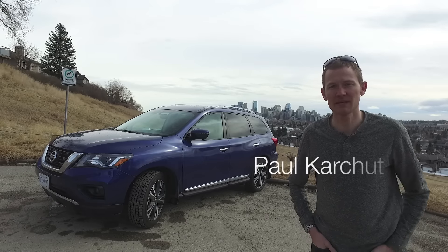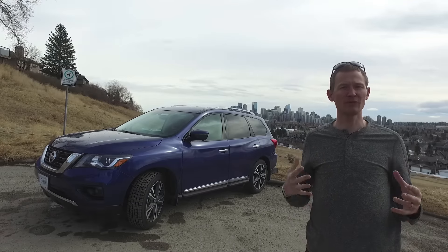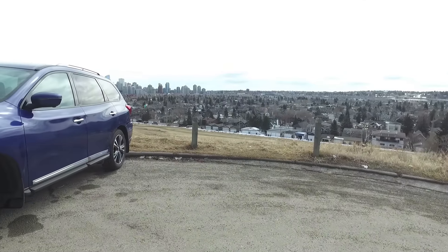Hi everyone, Paul here from FamilyWheels.ca with another car review for your growing family. This week we're in one of the original players in the SUV segment — it's been around since 1985 — it's the Nissan Pathfinder.